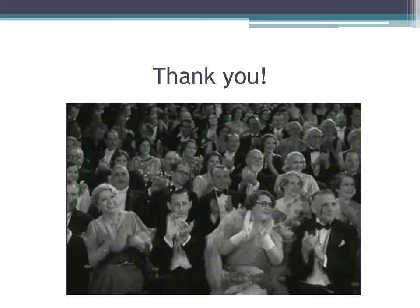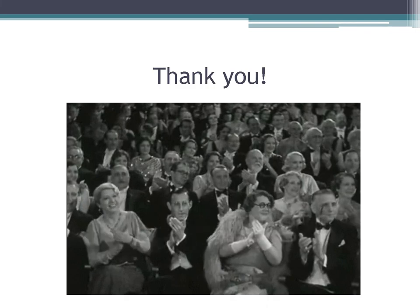I hope this lecture was informative and serves you well on your board exams. If there's anything I can do to help you, just reach out. Best of luck on your exams.